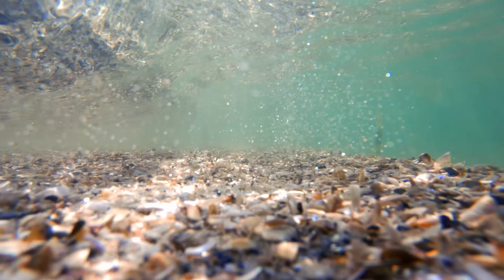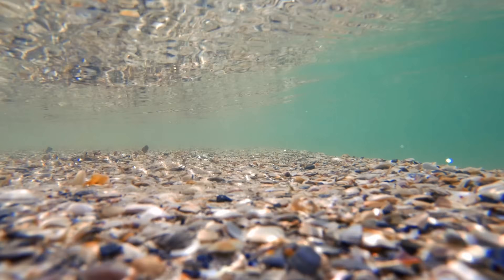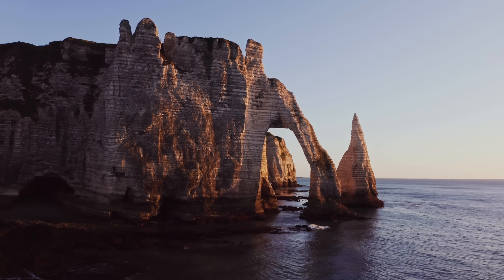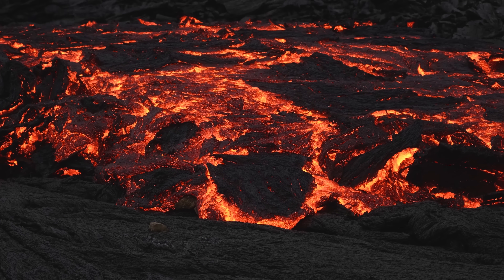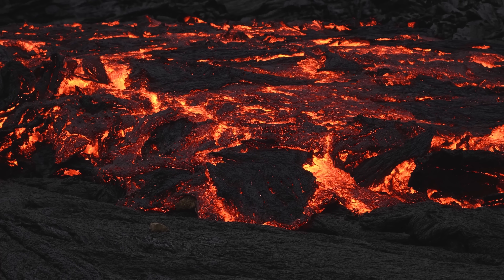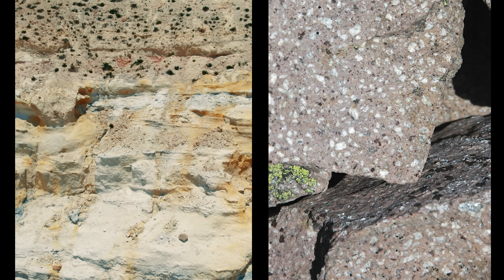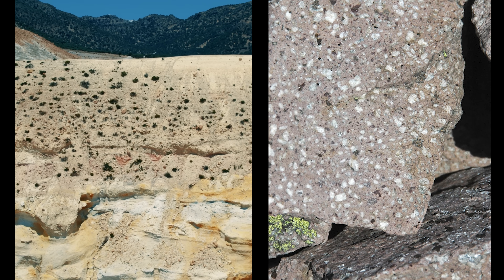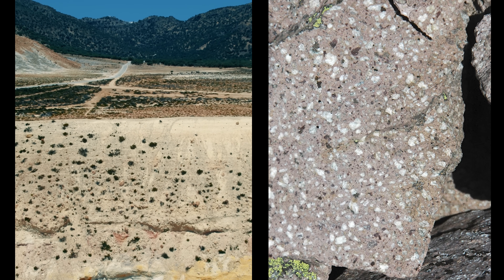Limestone forms in the ocean from the shells and skeletons of tiny sea creatures. When these creatures die, their shells sink to the sea floor. Over millions of years they pile up and get squashed into solid rock. The type of volcanic rock on this project is called rhyodacite — it forms when thick sticky lava comes out of a volcano and cools down. This is called an extrusive volcanic rock because it came out of the volcano.